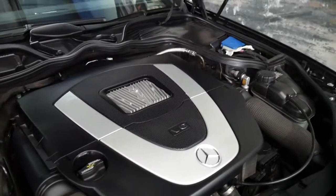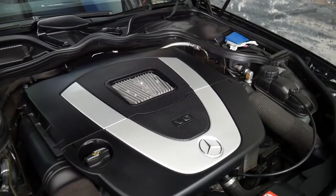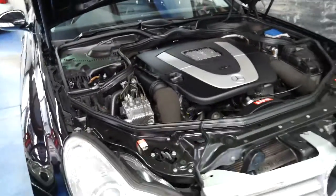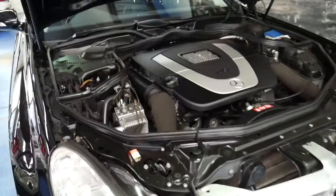It's got the 200 kilowatt V6 coupled with the seven-speed transmission. It's capable of zero to 100 in around six and a half seconds — 6.7 from memory.